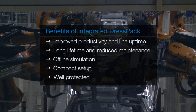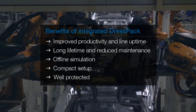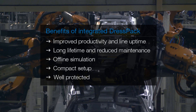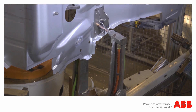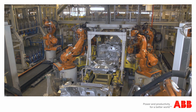Thanks to a better integration, the cable package is well protected, which reduces problems due to weld spatter, dust and collisions. The built-in software limits the risk of overstressing the dress pack. For future investments, Volvo will continue to use integrated dress pack, and even expand into other processes.